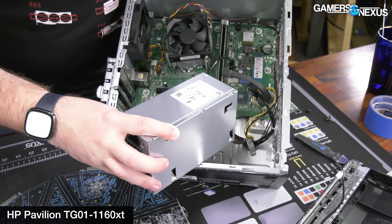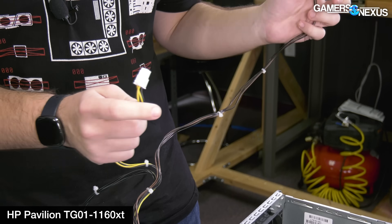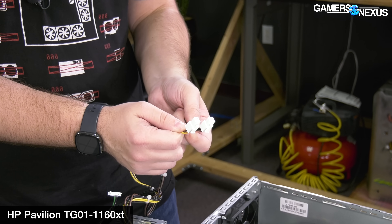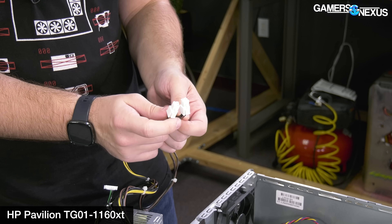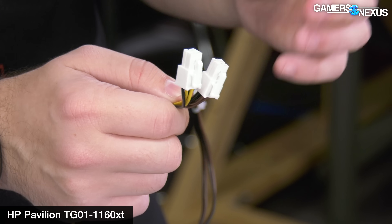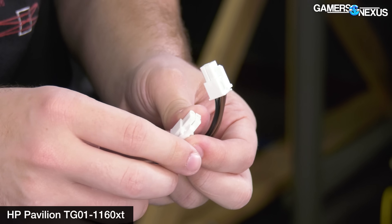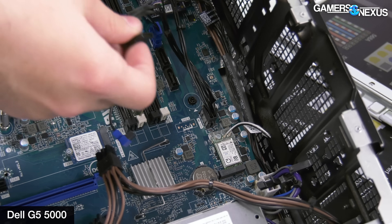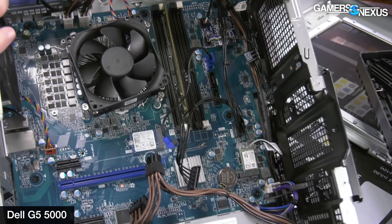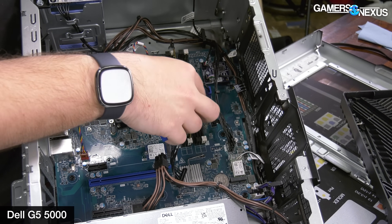And all this is without even talking about the proprietary PSU form factors — where it's not quite a TFX power supply, it's definitely not an ATX power supply, and it's not technically 12VO because it doesn't have a 10-pin motherboard header. These are special power supplies that large OEMs like to use, where the PSU might otherwise pass all its protections, but can't be used in anything else ever — because then you wouldn't need to buy another one.